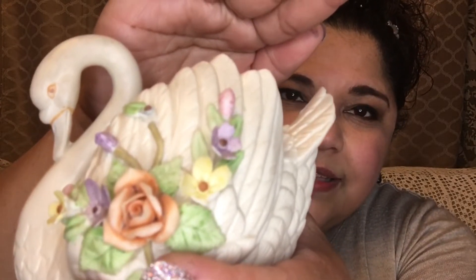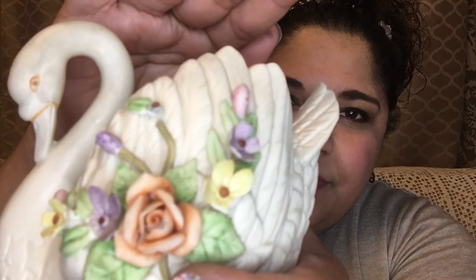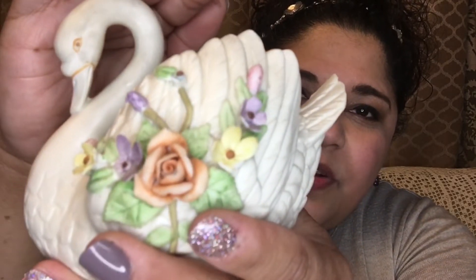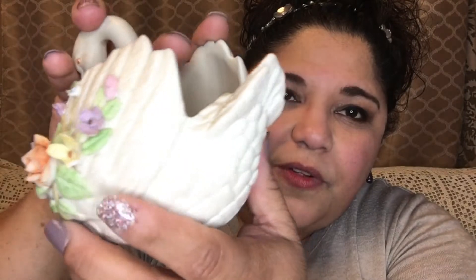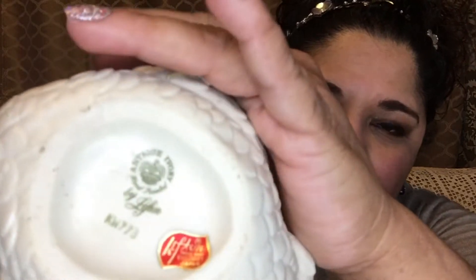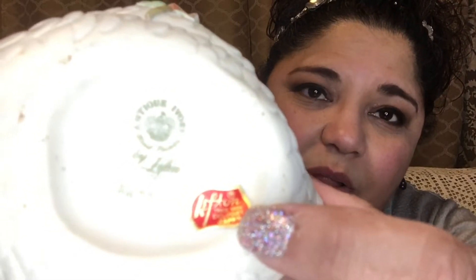Isn't that swan beautiful? It kind of has just a hint of a luster, a shiny finish. Look at how pretty they painted the swan's face, and the roses and flowers are so beautiful. I want to turn it around and give it its proper debut. At the bottom you can see it's labeled, and the sticker is still on it — that's pretty cool. Lucid has some really cool things and if you haven't been to one of her sales, do it — you will not regret it.